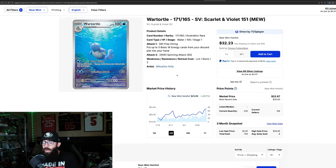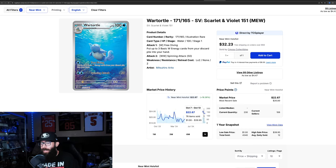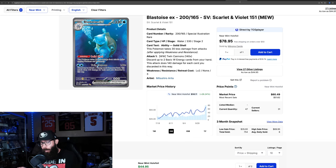I was wondering if the Charizard would pull other 151 cards up. We have the Wartortle — 26% gain past three months, almost 17% in the past month alone. We're right around $23, not at a one year high. Last solds show a high of $32 but also $20, $24, $20. When cards run up, people list and undercut — it's a race to the bottom on eBay and TCG Player — so it'll be interesting to see where this one ends up after the spike.